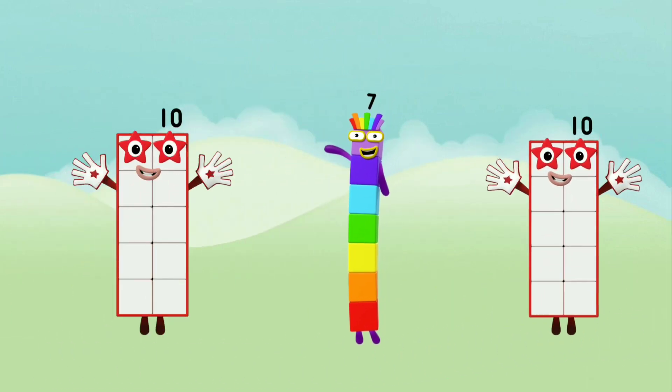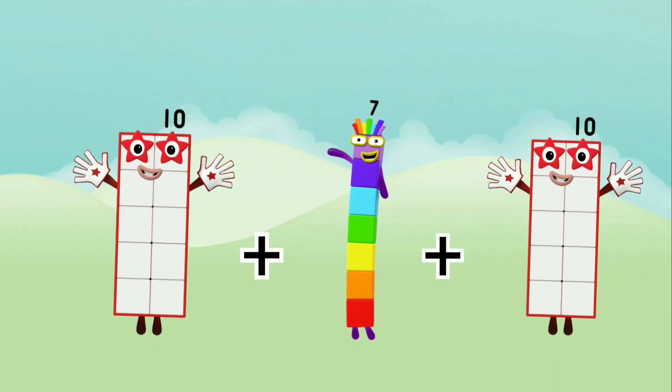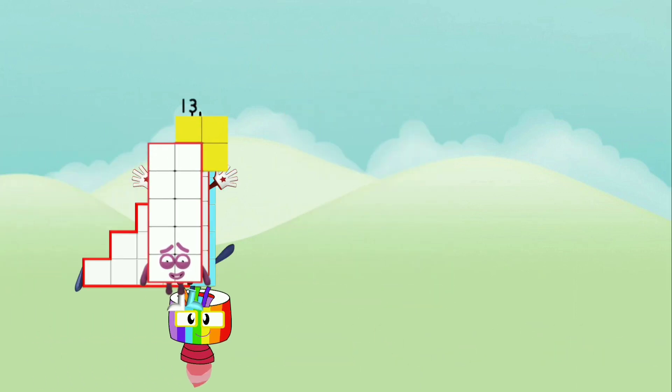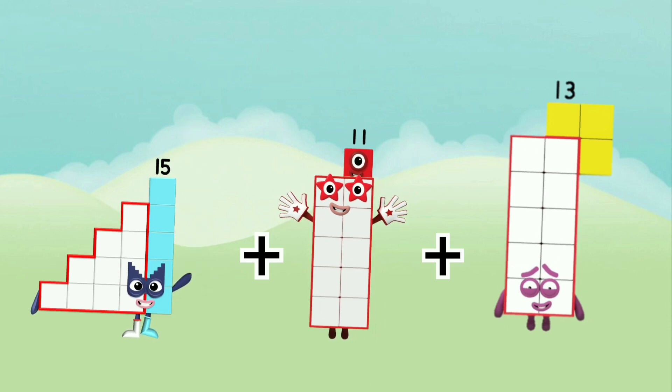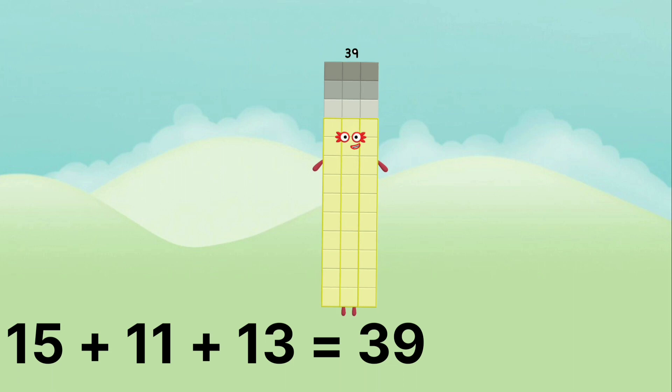10 plus 7 plus 10 equals 27. 15 plus 11 plus 13 equals 39.